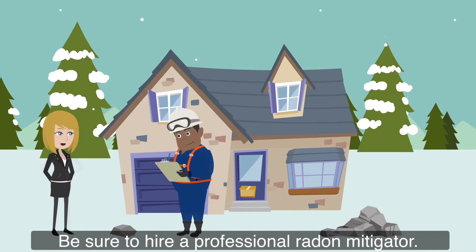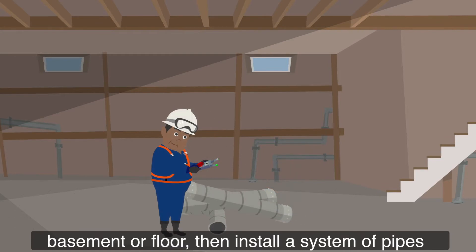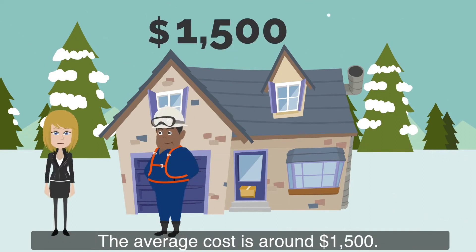Be sure to hire a professional radon mitigator. That person will seal up any cracks in your basement or floor, then install a system of pipes with a fan attached, which will remove radon from under the slab of your home and vent it outside. The average cost is around $1,500.